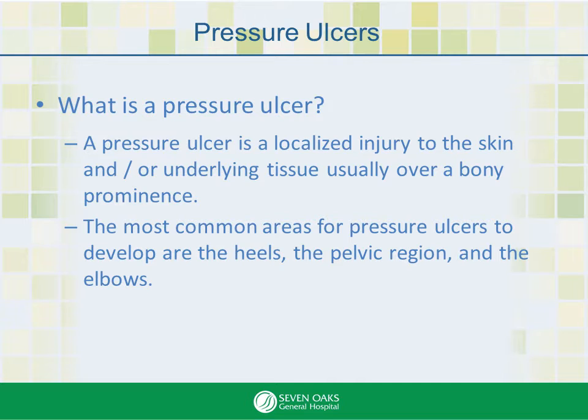So what is a pressure ulcer? Some people may not know it by that name, but if you said bedsore, most people would be able to tell you it's a wound or hole in the skin caused by laying in one position too long. They may also know that they occur in areas of the body that are bony, such as heels, elbows, hips, and the pelvic region.